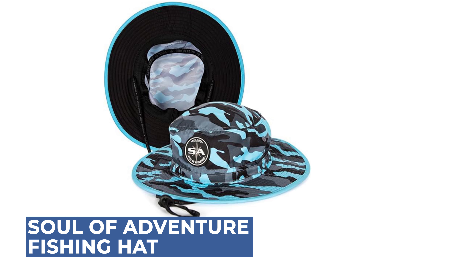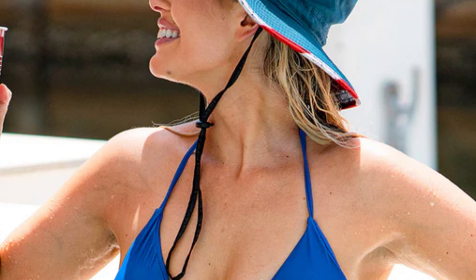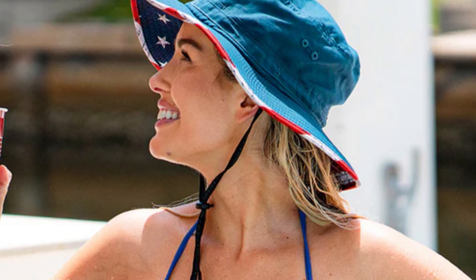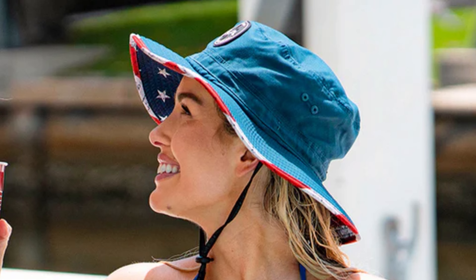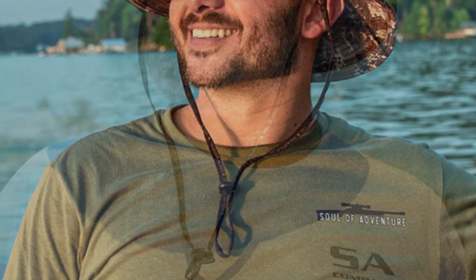The Soul of Adventure Fishing Hat is crafted from 100% straw, making it both durable and lightweight for outdoor activities. It features an adjustable chin strap that ensures the hat stays secure even on windy days. Designed with a universal fit, it accommodates all head sizes comfortably.